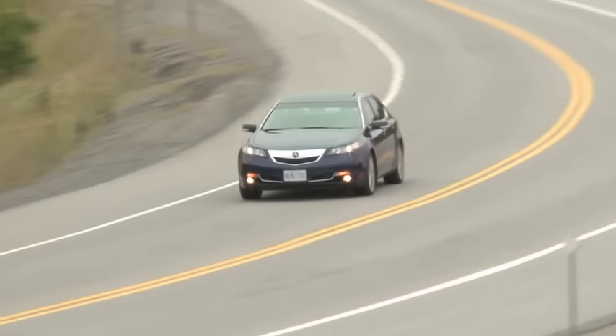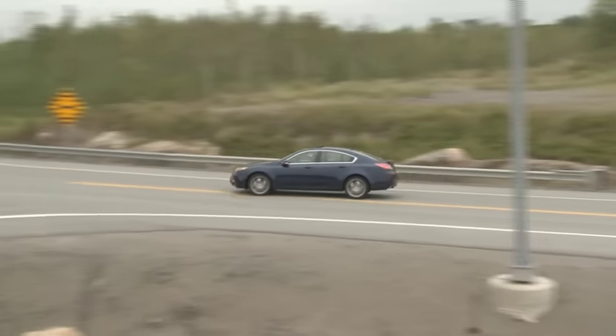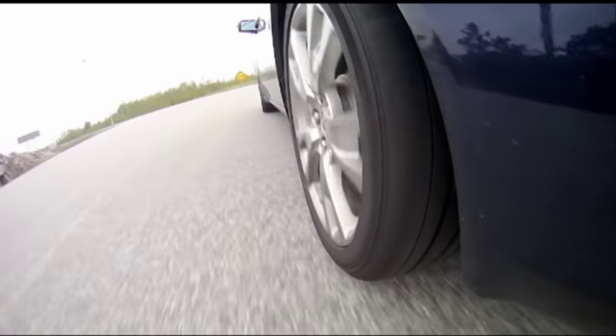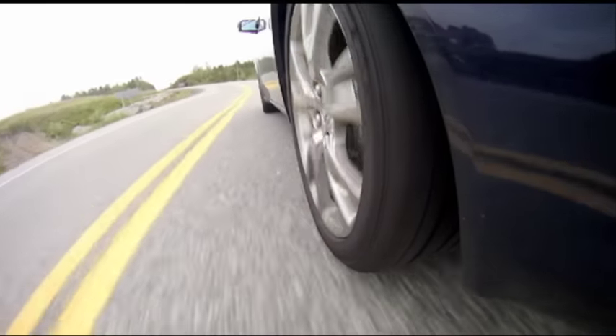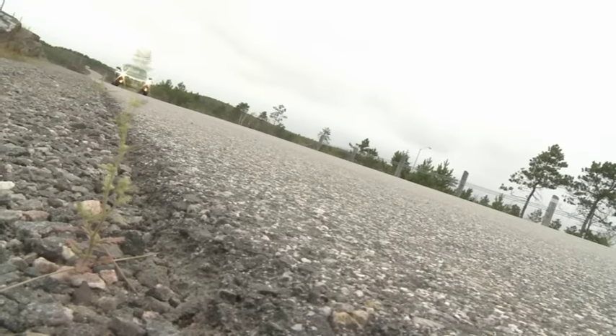Few sedans are this all-out confident and discreetly entertaining when pushed hard. Powerful and fairly communicative brakes back up the performance capabilities, and when you're on a relaxing drive, wind and road noise levels are kept adequately in check. So is fuel consumption — this engine might not have all of the latest fuel-saving gadgets, but I still averaged under 10 liters per hundred kilometers over the course of a week. The TL is one of those cars that's beautiful to drive on the highway, on back roads, through a snowstorm, on a handling course, or just about anywhere else.